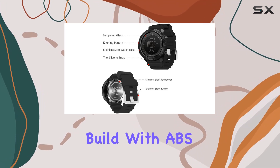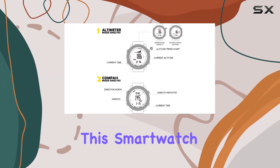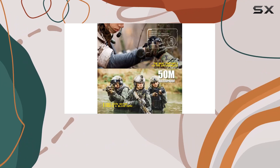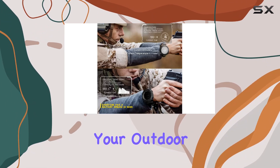The quality build with ABS Plus PU materials and tempered glass adds durability to the mix. In terms of performance, this smartwatch seamlessly integrates the digital compass, altimeter, barometer, thermometer, and air pressure trends. It even incorporates a weather forecast feature, which is pretty neat for planning your outdoor activities.